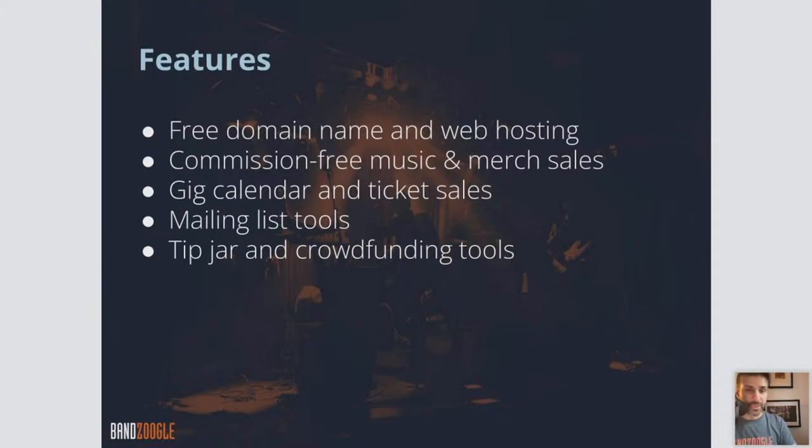What are some of the features that you get with a Banzoogle account? You get a free domain name and web hosting. This is included with all our plans, so you don't need to purchase a domain name through somebody else. There's no extra fee for getting your .com, .net, or .org address. That comes free with all our plans along with hosting. It's all included.